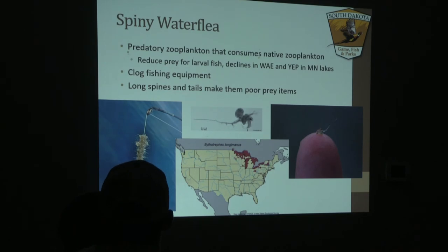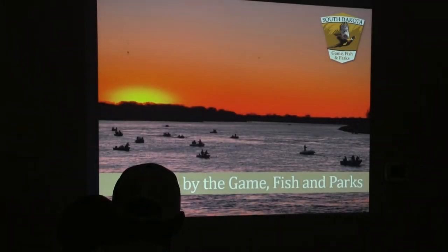Spiny water flea is a predaceous zooplankton — they get their name from the large spine that grows off the back end of their abdomen, as you can see in the photo on the far right. They're not very palatable for our game fish, and they predate upon native zooplankton that our game fish need to survive their first winter. They can also clog your fishing equipment. Many places with established populations actually encourage anglers to carry a fishing cloth and run their line through it when reeling in, to pull off spiny water flea before moving to another water body.